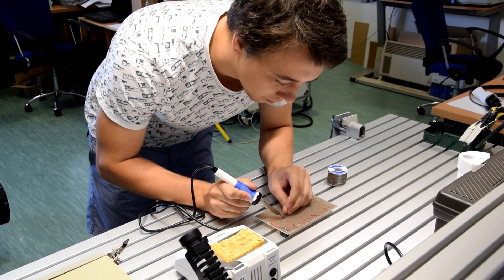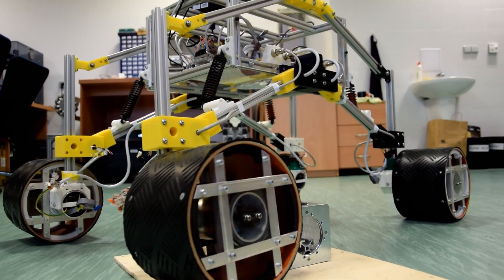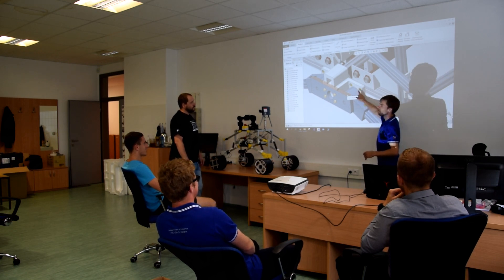We are a new team, so our rover is very much an early prototype. We are upgrading it and testing new things every day. As a team leader, I am managing the project, organizing the work and setting up new things.